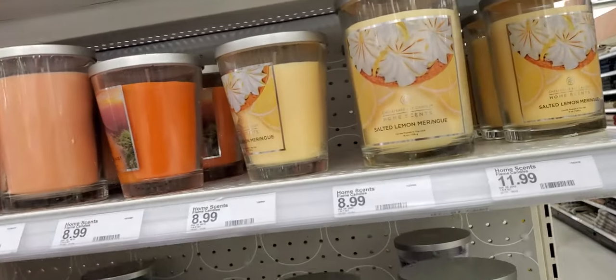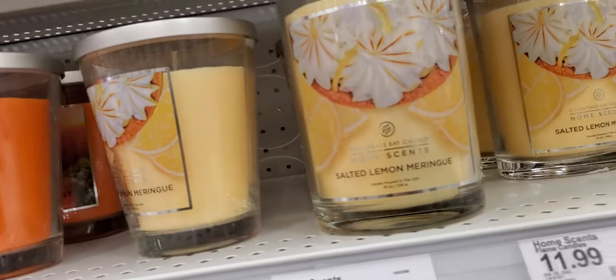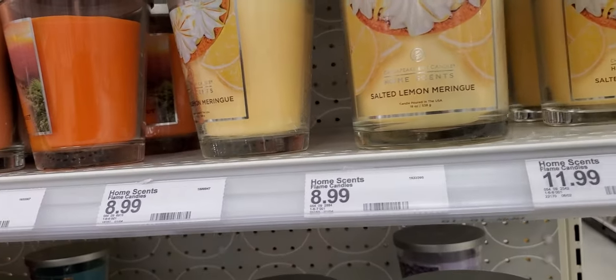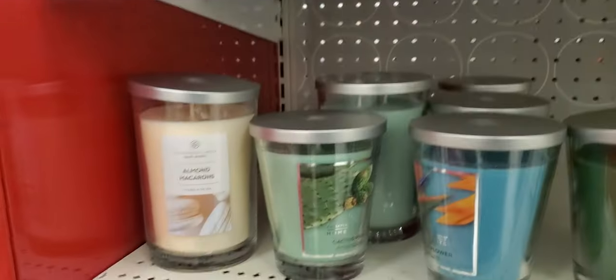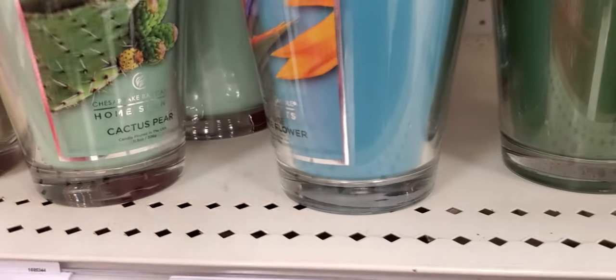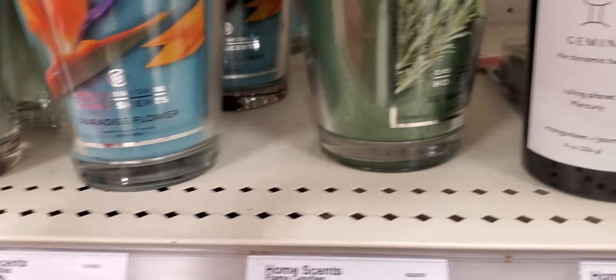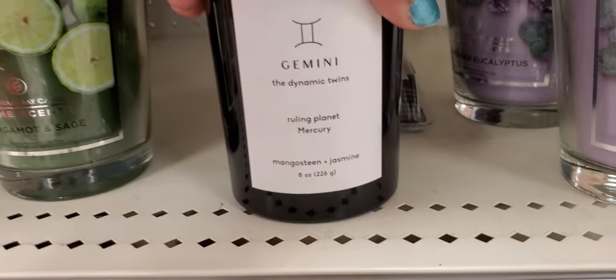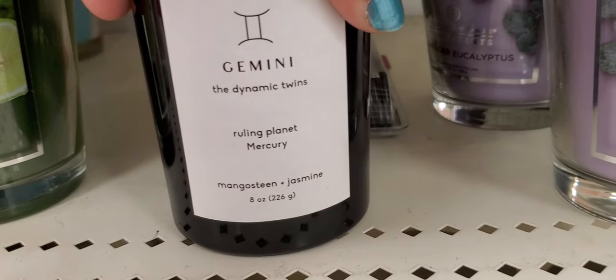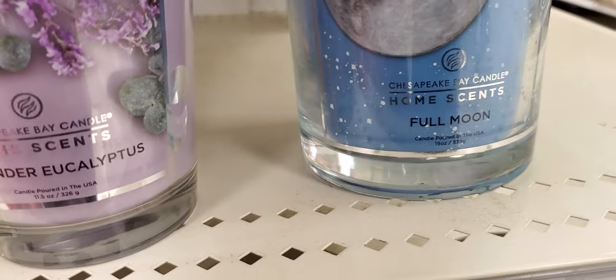More candles! This is Cheesecake Bay candle home scent: salted lemon meringue, Georgia peach, mango cooler, almond macaroon, cactus pear, paradise flowers, bergamot and sage. This is a Gemini candle — lavender eucalyptus. And full moon.